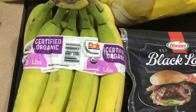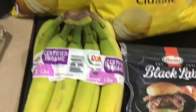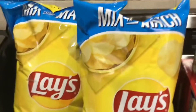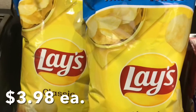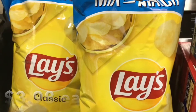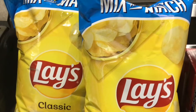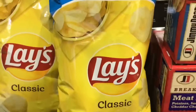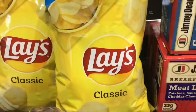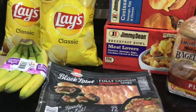We haven't had bananas in a while, so there are some delicious bananas. Robert likes to have chips before bed — he normally gets the red bag, I think it's Lay's but they're ruffles. They were out, so he got these instead.